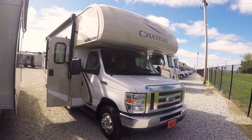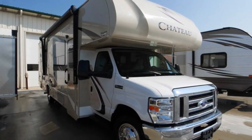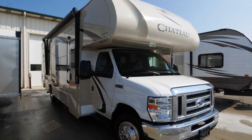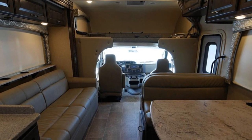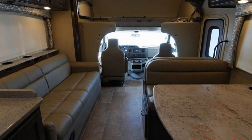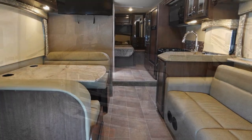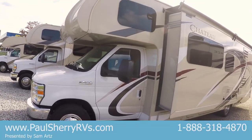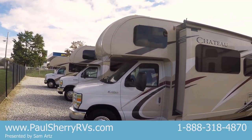Hi folks, welcome to Paul's Sherry RVs in Piqua, Ohio. Today I'm featuring a 2017 Thor Chateau 31Y. I sold this motorhome new — I took it in on trade. I know the people personally. It's in great shape; they're great customers. Just things changing in their life and they got a different camper. This has got the frameless windows on it.